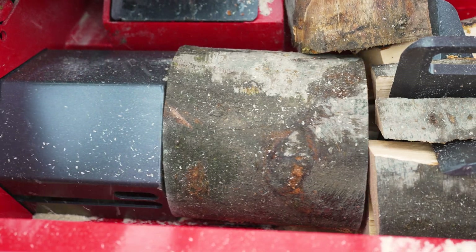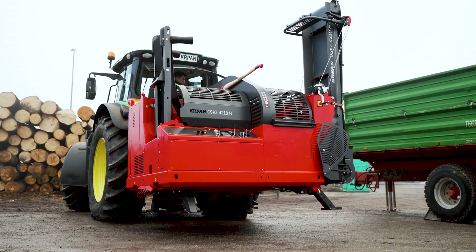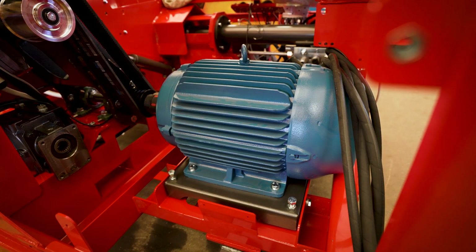The splitting force is 18 tons. CSKZ-4218 is a very compact tractor mounted machine driven by a tractor power takeoff or an integrated 22 kilowatt electric motor.